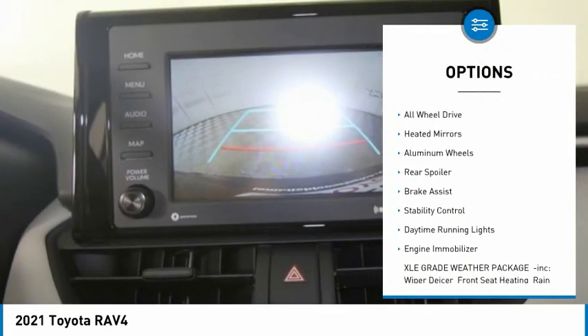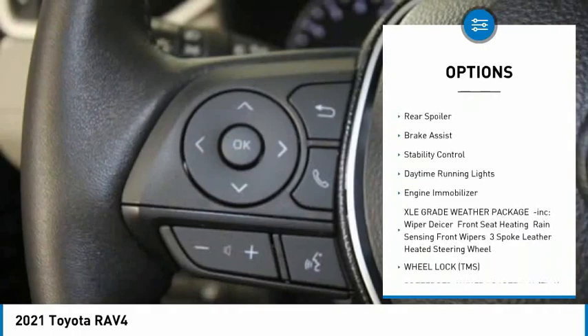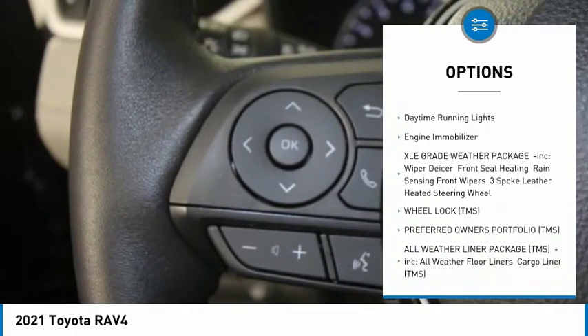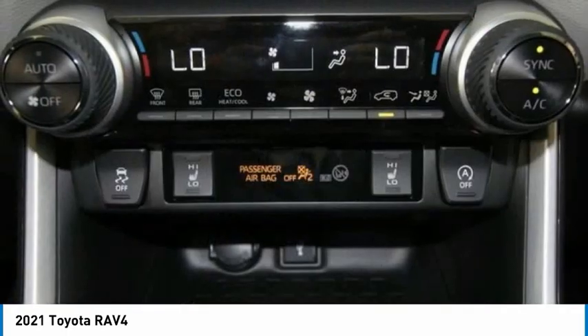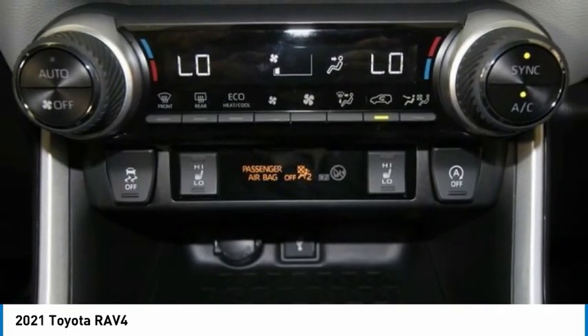Tire pressure monitor, blind spot monitor, all-wheel drive, heated mirrors, aluminum wheels, rear spoiler, brake assist, stability control, daytime running lights, engine immobilizer.